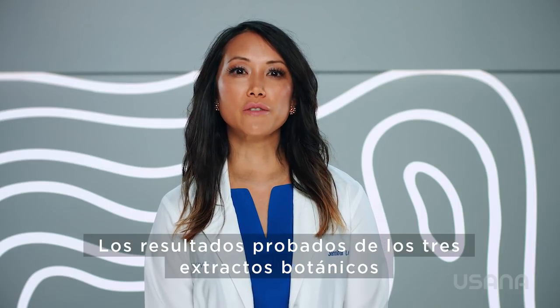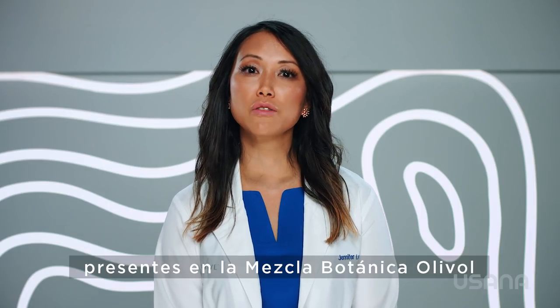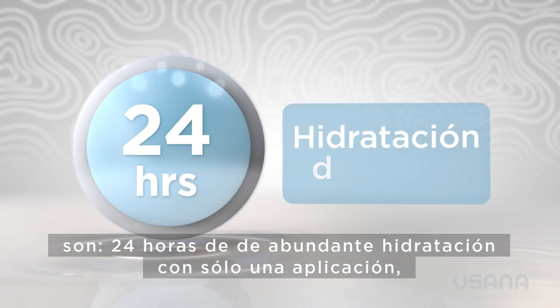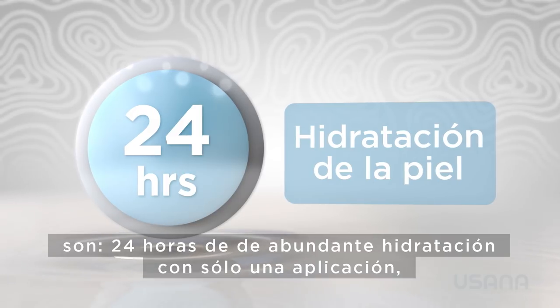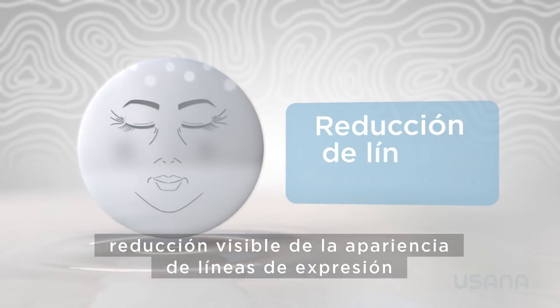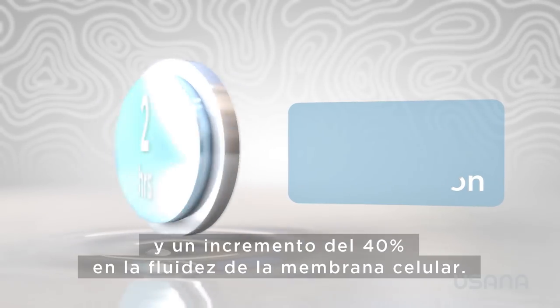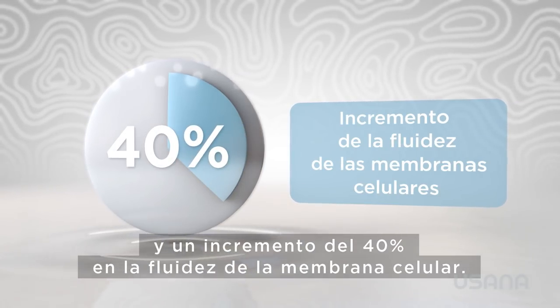The proven results of the three plant extracts in the olive oil botanical blend are 24 hours of rich skin hydration with only one application, visible reductions in the appearance of fine lines after just two hours, and a 40% increase in cell membrane fluidity.